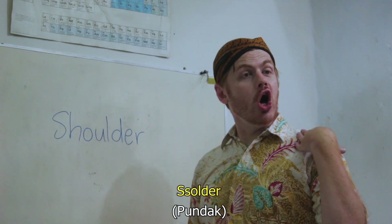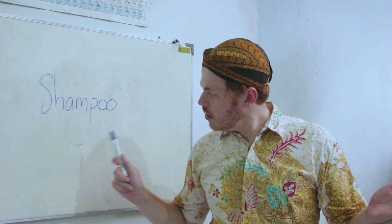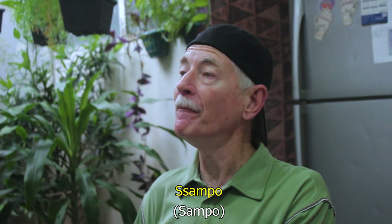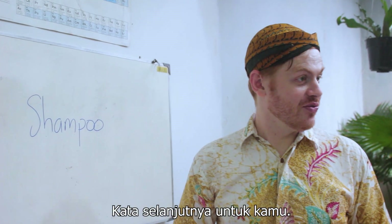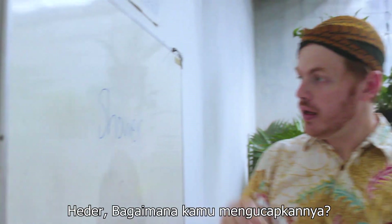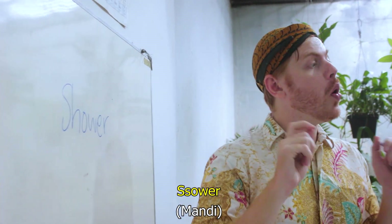Let's try the next one. Solder. Solder. Hume, okay, what do you think? Sampo. Wow, you got it on your first go. Good job. Okay. Heder, the next one's for you. How do you say this? Sower. Almost. Very little wrong. Sower. Sower.